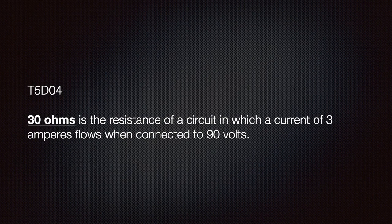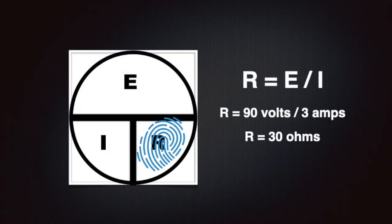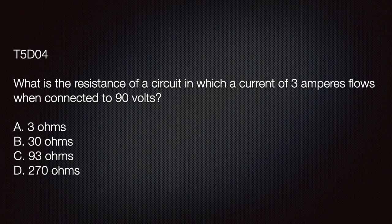It is wise to know that 30 ohms is the resistance of a circuit in which a current of 3 amperes flows when connected to 90 volts. We use our aid to find the formula R equals E divided by I: 90 volts divided by 3 amps equals 30 ohms. By the way, for the exam, you may take a simple calculator that is not programmable — no smartphone apps are allowed. The answer is B: 30 ohms.